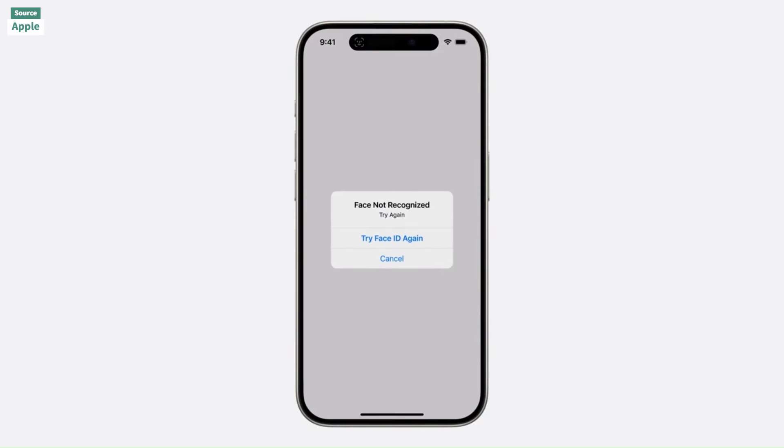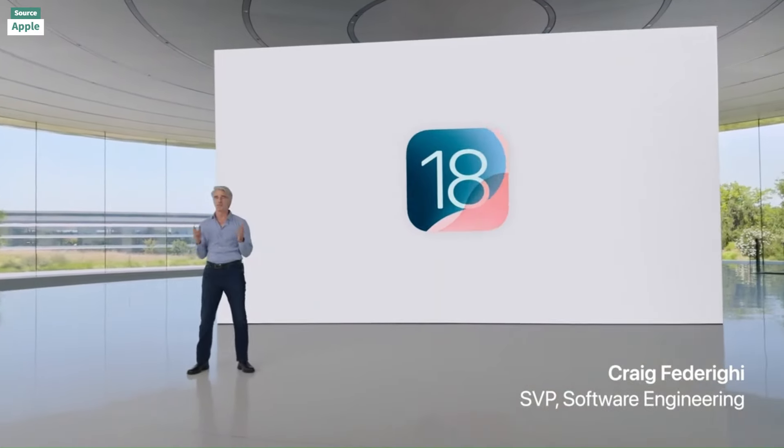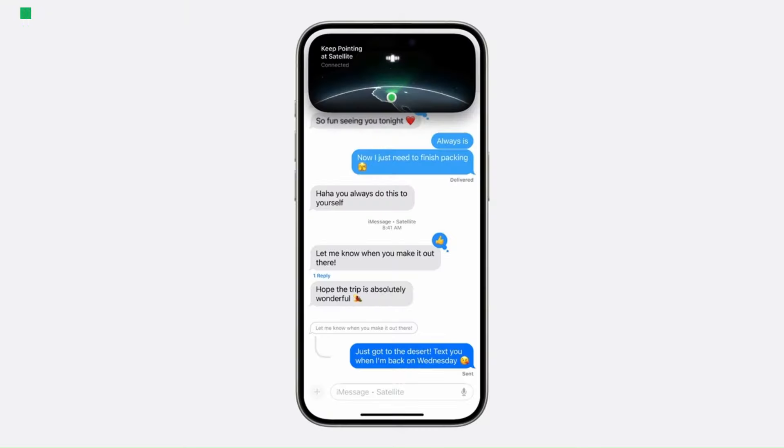Apple has just unveiled iOS 18, introducing unprecedented customization options for the iPhone. Let's explore the standout features, beginning with Apple Intelligence.